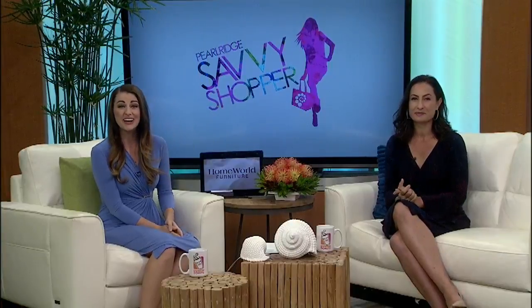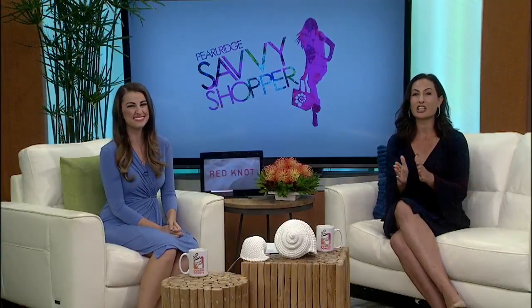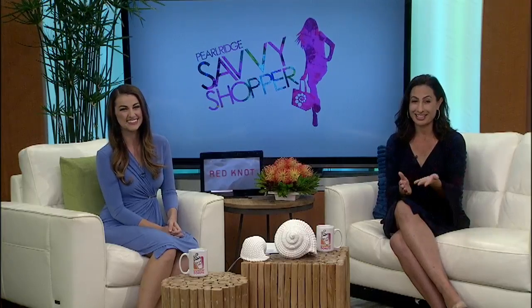In today's Savvy Shopper, John heads to Pearl Ridge Center to check out Pipe Dream Surf Company. They've created a new brand of clothing, and I love the name of it. It's called Aloha Made Me Do It. Take a look.